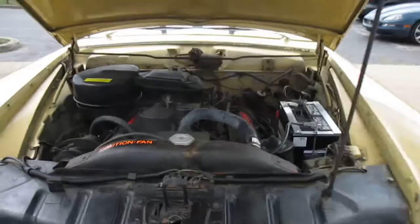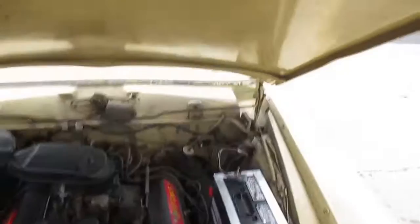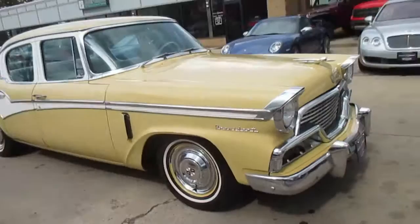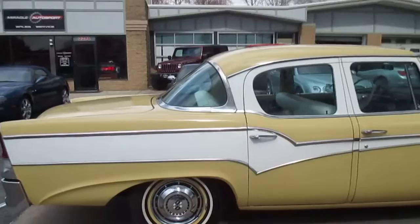This is a video walk-around of our 1956 Studebaker President. The car is in nice shape, solid. Looks like it had an older restoration. The paint's in decent shape. It's a good driver. Runs out well.